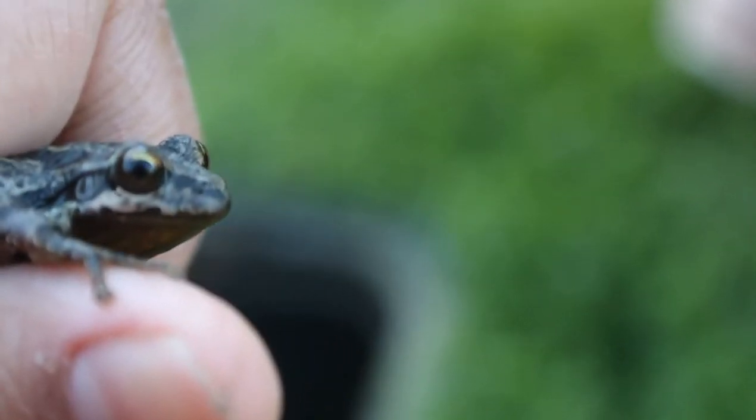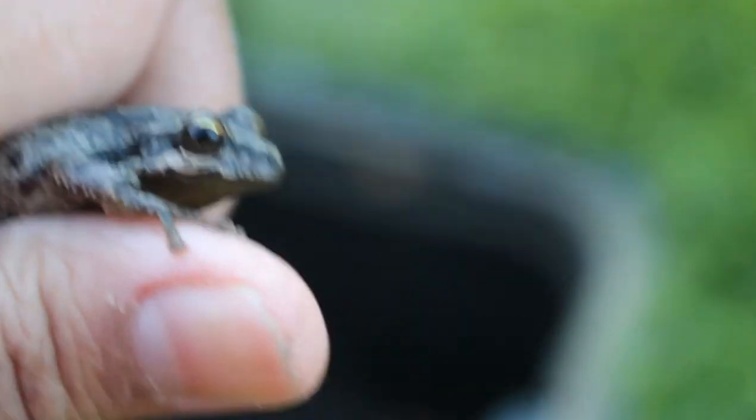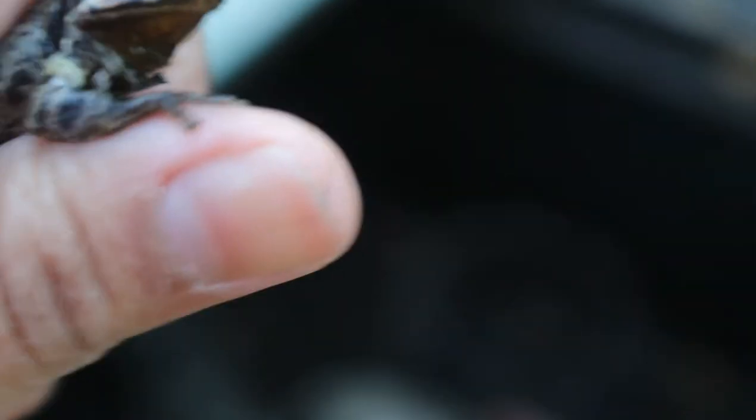Here we have a Syrian tree frog — it's a male — and we're going to put it back with the female. There's the male and the female right behind it.